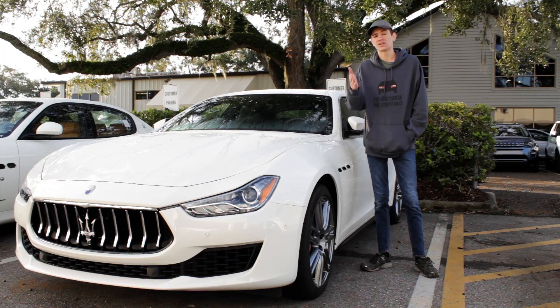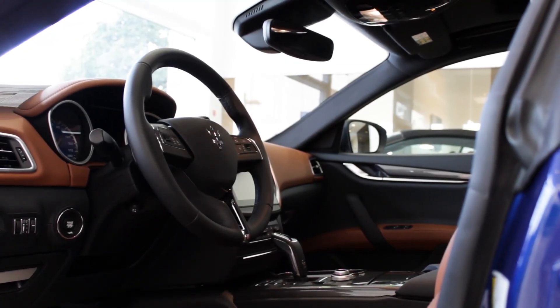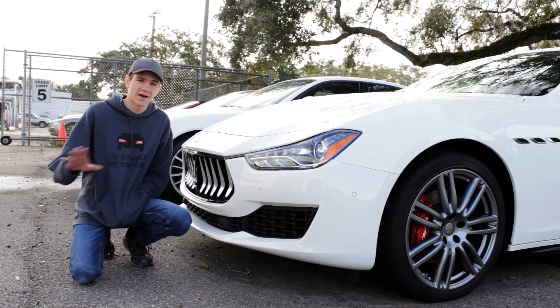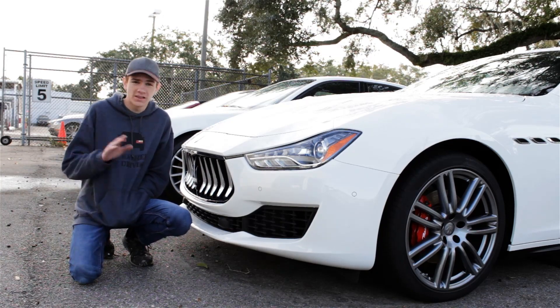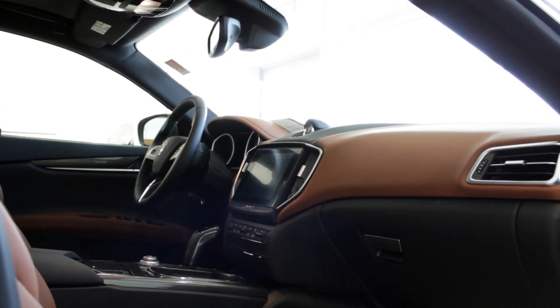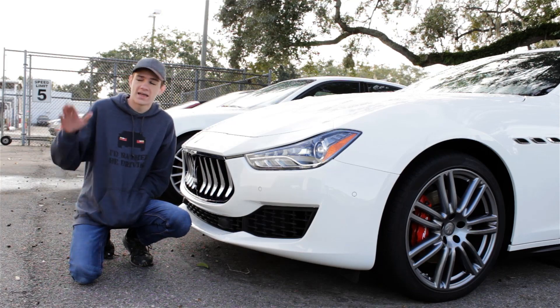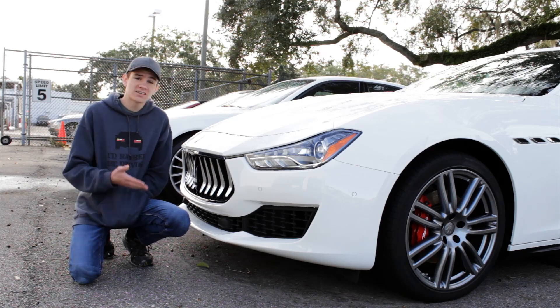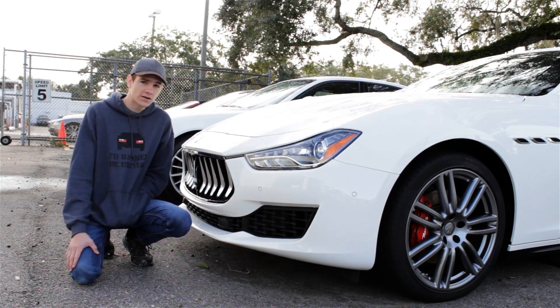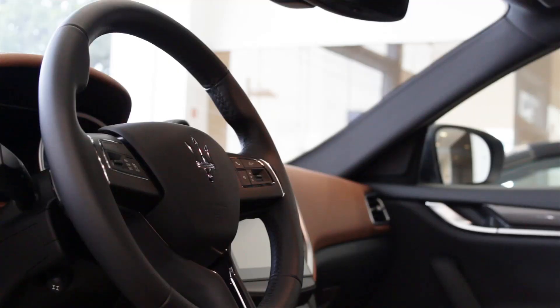But what about the interior? I think it's time we check that out because it is really cold out here. Normally I would do this section of the review inside the dealership in the car, but as I was inside feeling around the interior, I realized the things I had to say weren't necessarily things I wanted to say in front of all the dealership employees. Because unfortunately, as much as I want to love this car, the interior is very, very underwhelming. People always complain that this is basically just a rebranded Chrysler, and honestly, that's what the interior felt like.